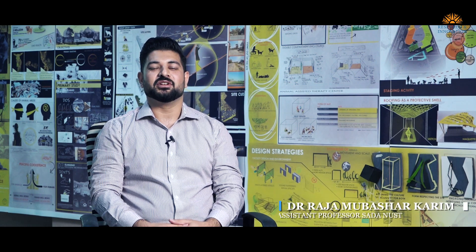Hello, my name is Dr. Raja Mubarak. I am an assistant professor at the School of Arts, Design and Architecture. I am also serving here as head of department research.